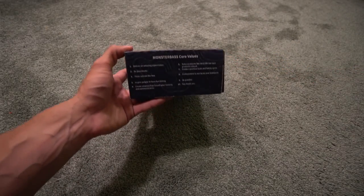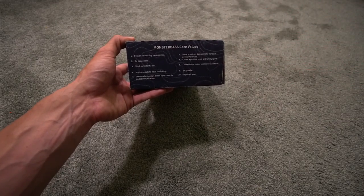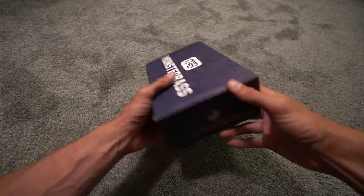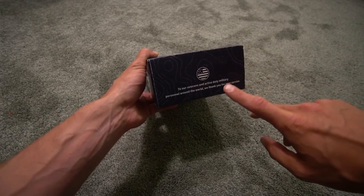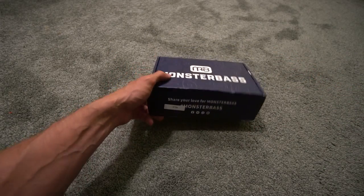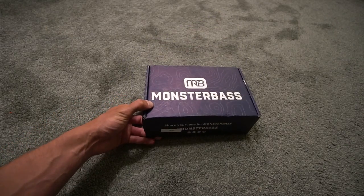On the box you're going to see Monster Bass core values — things the company and its people believe in: be passionate, think outside the box, be grateful, say thank you, problem solving. This is a very good company and I do enjoy their baits. Also, to our veterans and active duty military personnel around the world, we thank you for your service. Share your love for Monster Bass with the hashtag Monster Bass on Facebook, Twitter, Instagram, and YouTube.